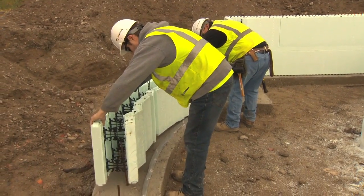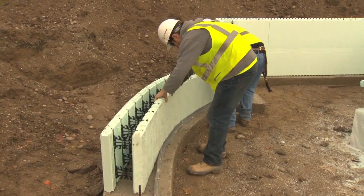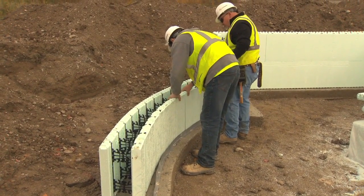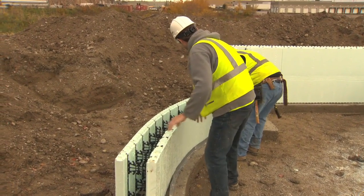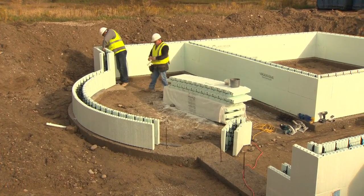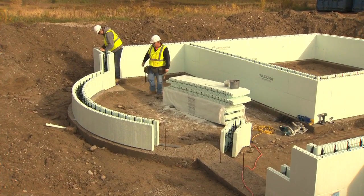Radius connections will typically be butt or mitered joints and will require a vertical stack joint of some type. The radius wall can be constructed independently of the rest of the build. For more details on radius wall estimating, assembly, and construction, refer to the technical bulletin on radius wall construction included in Appendix F of the New Dura Installation Manual.